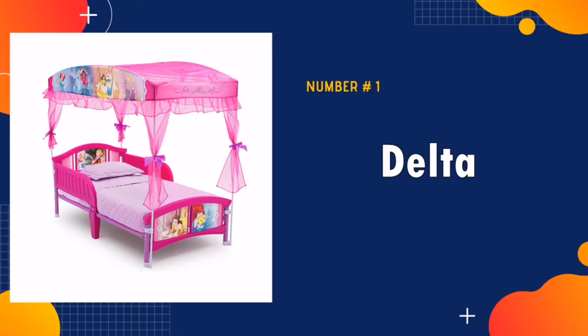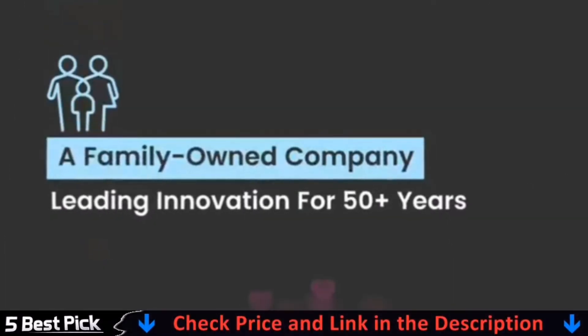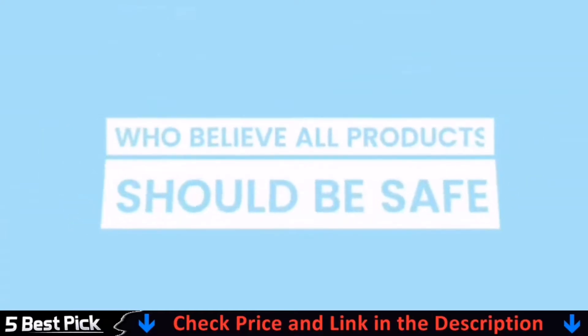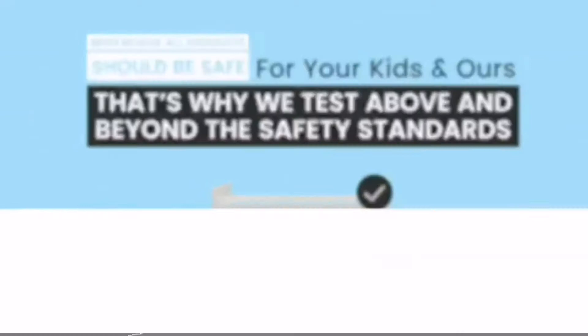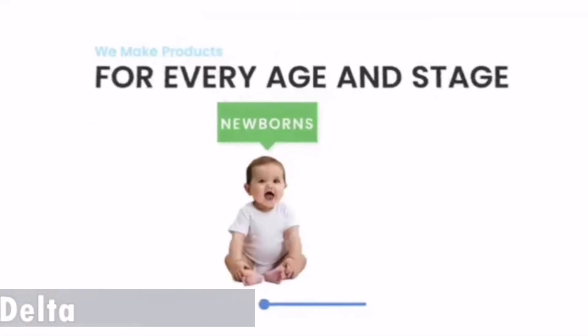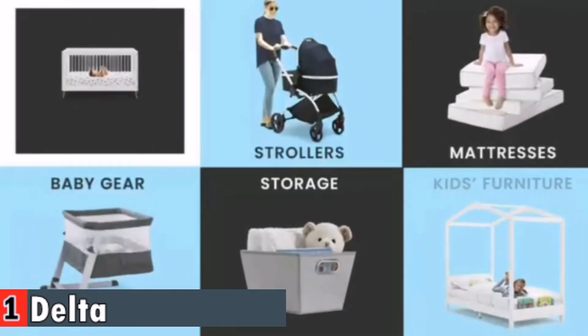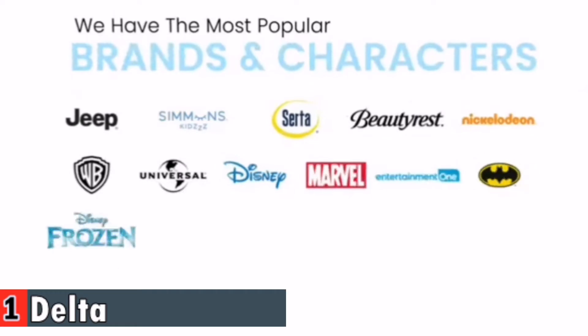Our number one pick is the Delta Children Canopy Toddler Bed. A few princesses are displayed on the bed, making it a little easier for her to fall asleep in her first big-kid bedroom. Create a fairytale bedroom with this Disney Princess Canopy Toddler Bed from Delta Children. Designed in bold shades of pink with enchanting decals and graphics of Cinderella, Belle, Ariel, and Rapunzel.